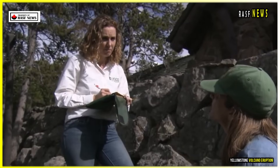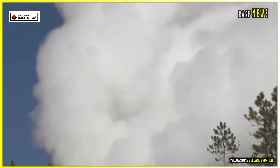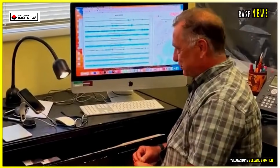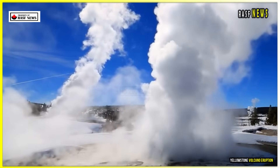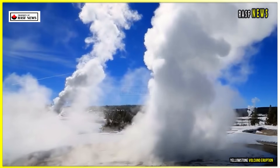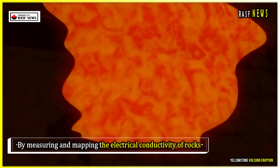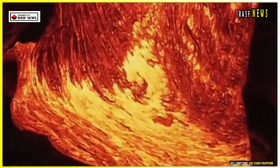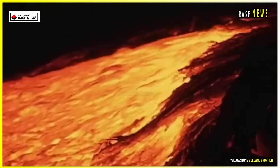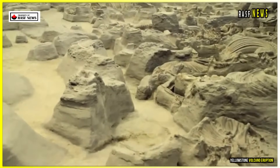In January 2025, researchers from the United States Geological Survey, USGS, published a new analysis in the journal Nature that revealed exactly what's happening beneath Yellowstone. By measuring and mapping the electrical conductivity of rocks, they were able to paint a three-dimensional picture of how much magma is present and where it's located. This is because molten rock can have conductivity up to a thousand times greater than solid rock, making it quite easy to spot.